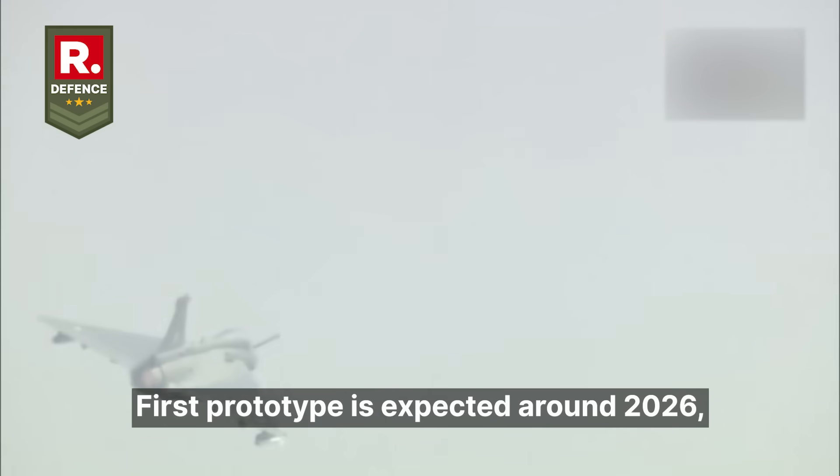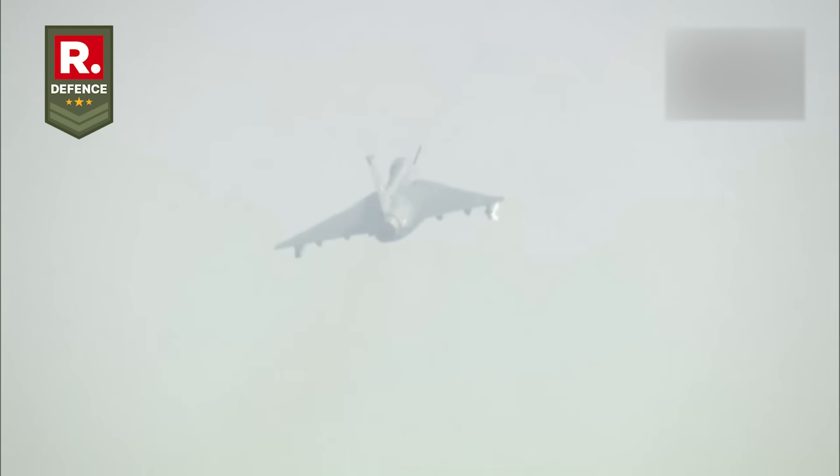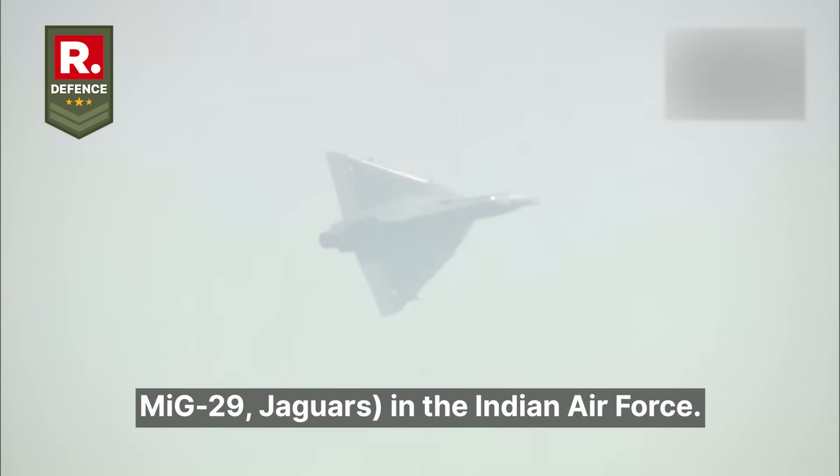The first prototype is expected around 2026, with service induction toward the late 2020s into 2030. Mark 2 is intended to replace several legacy aircraft — the Mirage 2000, MiG-29, and Jaguars in the Indian Air Force.